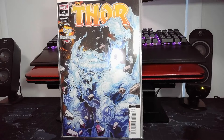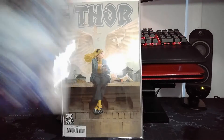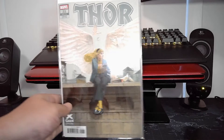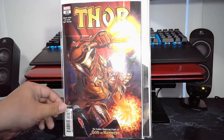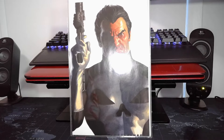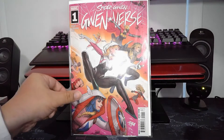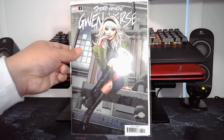Got a couple of back issues and some second prints. We got Thor 21, God of Hammers Part 3 second print, Thor 22 the ex-Gwen variant, and the finale to the God of Hammers story arc, Thor 23. Also picked up the Alex Ross Timeless cover for Punisher number one, the new Spider-Gwen: Gwenverse number one Nakayama main cover, and the Land cover.